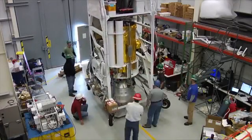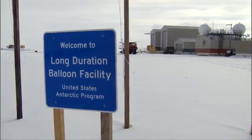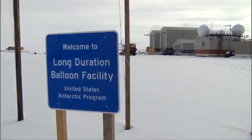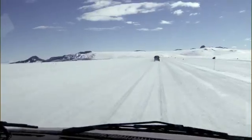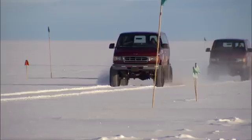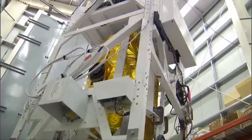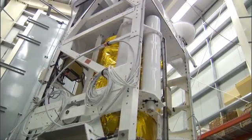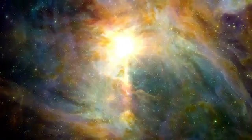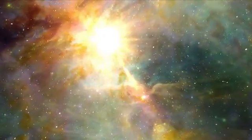STO is being readied for its first Antarctic summer flight at the NASA/NSF Long Duration Balloon Facility at Williams Field. The LDB Launch Facility is located on the Ross Ice Shelf, a 45-minute drive from McMurdo Station when the weather is favorable. STO is designed to address a key problem in modern astrophysics: understanding the life cycle of star-forming molecular clouds in our Milky Way galaxy.